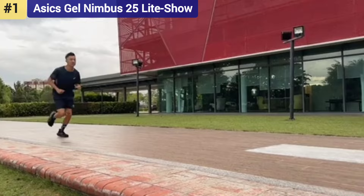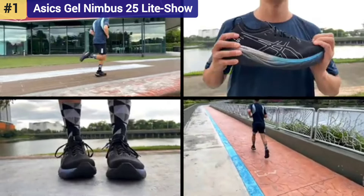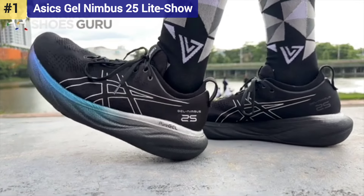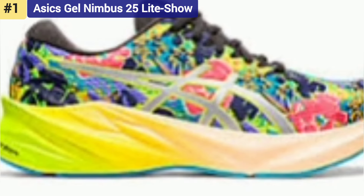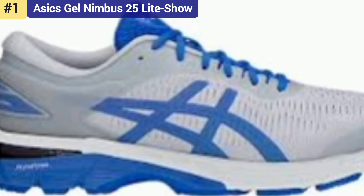Testers found the cushioning level not too soft but not too firm, hitting a sweet spot of just the right balance between the two. Typically with this much foam underfoot you lose some sensitivity, but not with the Nimbus 25. Our testers found the shoe to be fairly flexible, moving well with the feet and allowing them to react. Coming in at 10.3 ounces for men and 9.1 ounces for women, it's surprisingly lightweight for such a cushioned and well-padded everyday trainer.